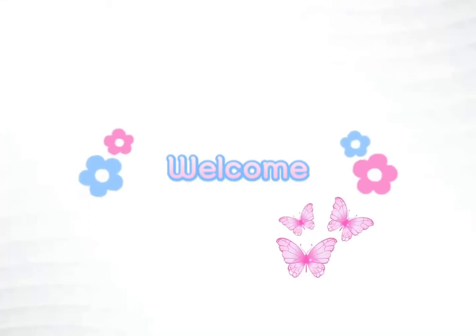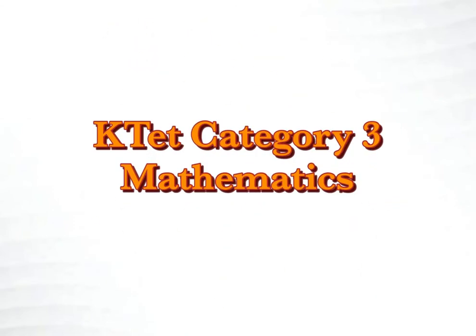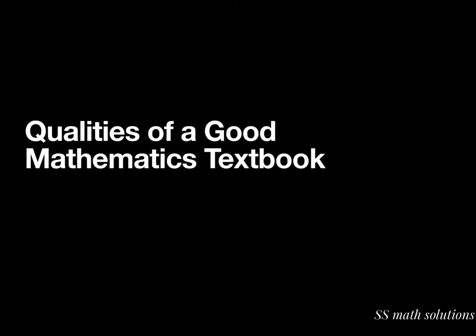Hello dear friends, welcome back. I'm Sreeja Suresh and you are watching SS Math Solutions. Today we are going to discuss about the GATE Category 3 Mathematics Pedagogy — one important section: the qualities of a good mathematics textbook.